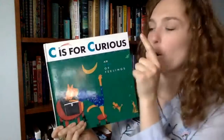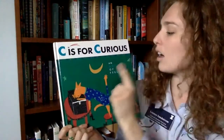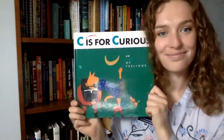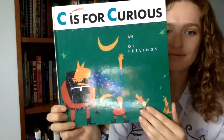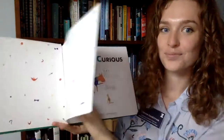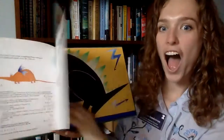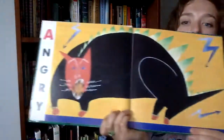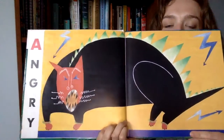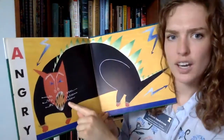C is for Curious — an ABC of feelings. C is for curious. Oh, what is happening? How do you think this cat feels?